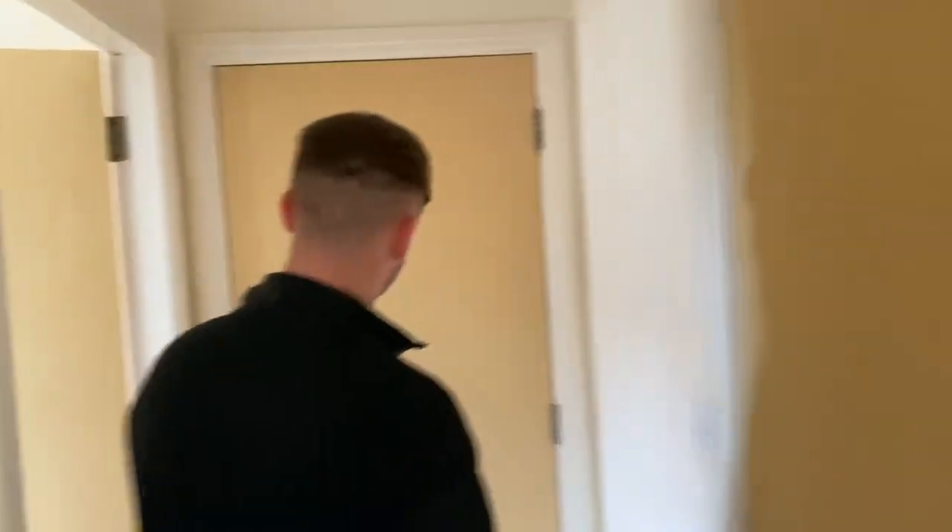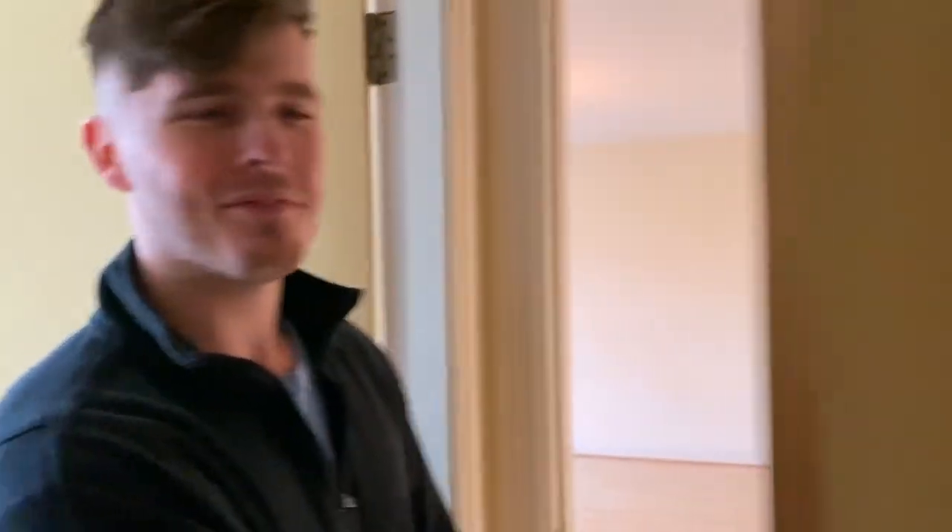We're not getting a sofa bed straight away — we're buying things as we go along because it's not a necessity. We want to save up for a proper good sofa bed when we've set some money aside for it. And that is it, ladies and gents — our brand new two-bed flat.